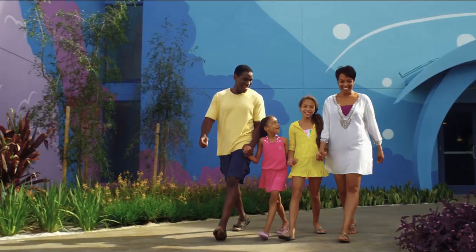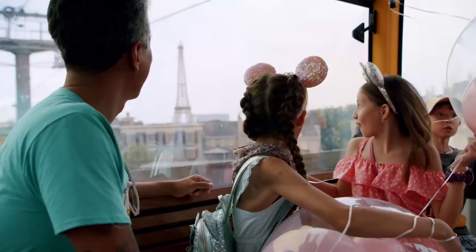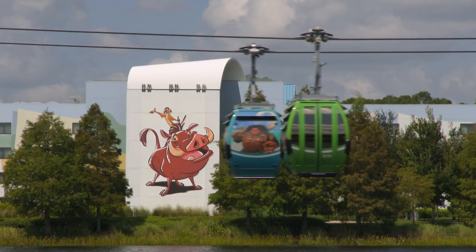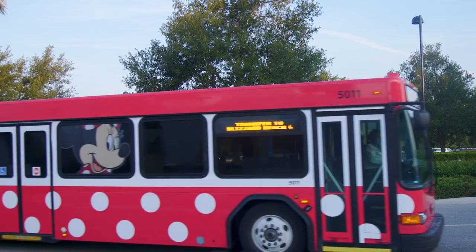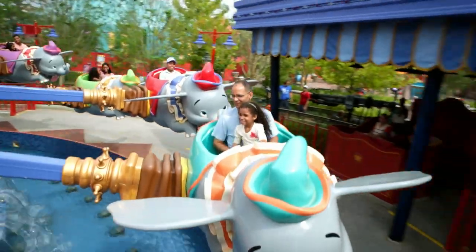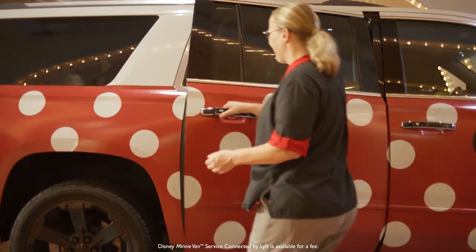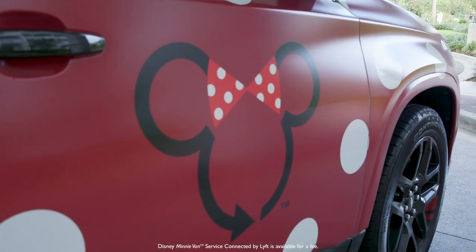Getting around Walt Disney World Resort is simple. Guests can take a magical flight to Epcot or Disney's Hollywood Studios on Disney Skyliner, or hop on air-conditioned Disney Motor Coaches to other Disney theme parks, water parks, or Disney Springs. Guests can also choose a private ride with on-demand minivan service.